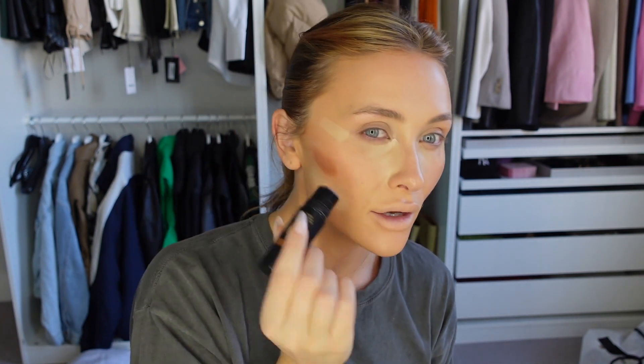Once that's on, I go back in with the Nudestix to build up the contour a little more — normally just underneath my cheekbone in the middle of the cheek to create a nice defined cheekbone. I blend the two products together at that one spot to create a slightly darker contour. This is easier to do once you've got that concealer down there as it gives you a guide as to where your contour should sit.